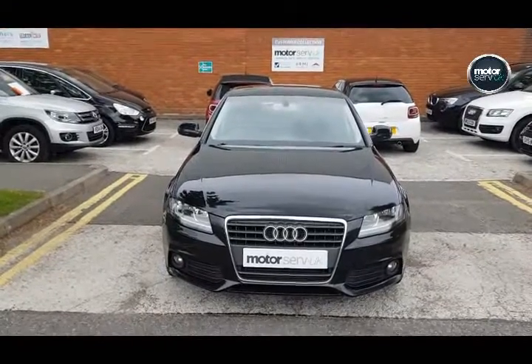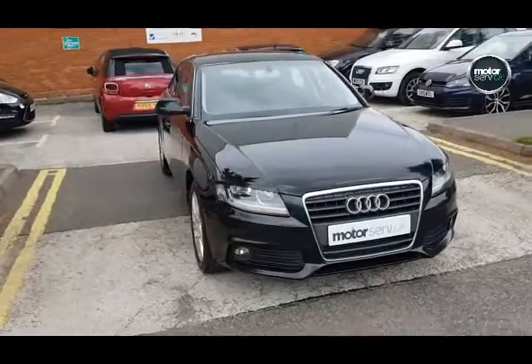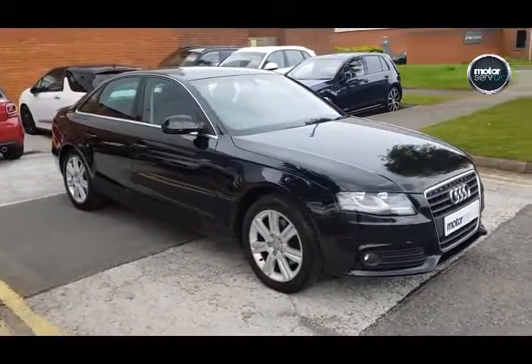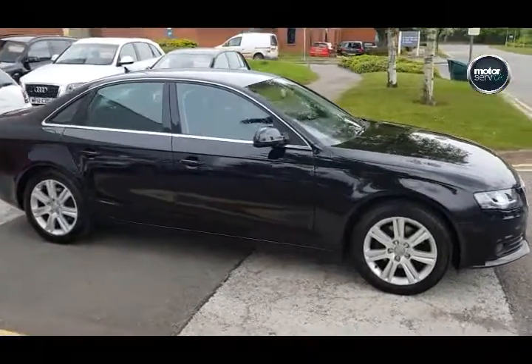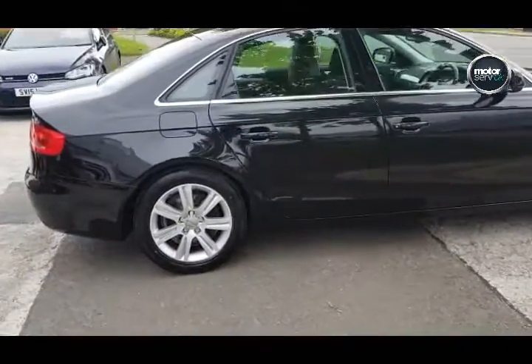Hello, this is Simon from Motorserve UK. I've got a video walk-around for you for this fantastic Audi A4 — it's the 2.0L TDI SE. Great condition all-round as you can see here, with 76,200 miles on the clock.